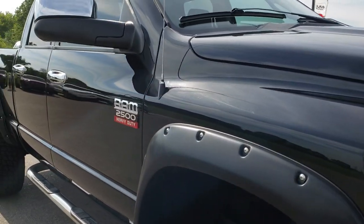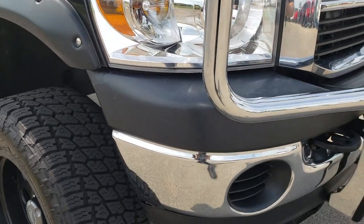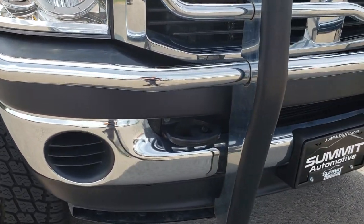From this HD video, you will be able to tell that for the age and miles on this truck, it is in really nice, clean condition.